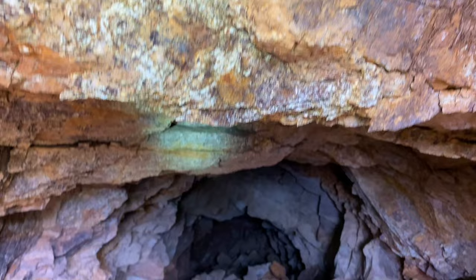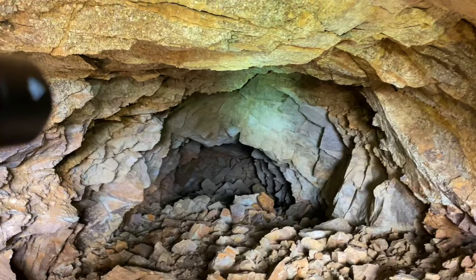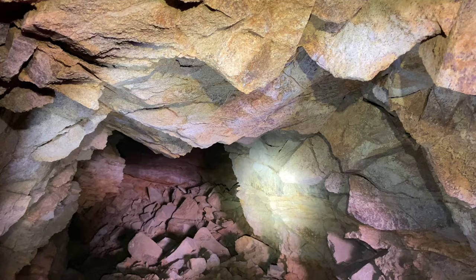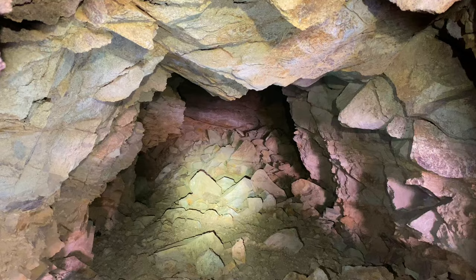That's delaminating right there. So we're getting closer to the bottom. I'm about two-thirds of the way down, or maybe halfway down, and a tunnel goes off there to the right and then to the left.